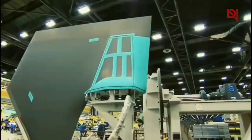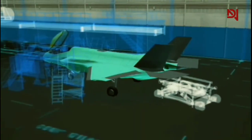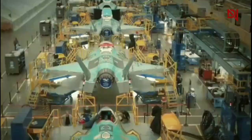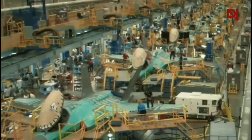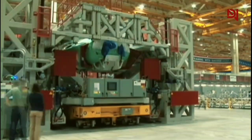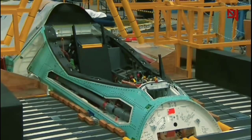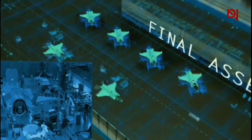Coordinating thousands of workers, ensuring a steady supply of materials, and maintaining quality control across such an expansive facility requires meticulous planning and execution. At the heart of this manufacturing marvel lies the mile-long production line. This carefully orchestrated assembly process begins with the construction of the aircraft's frame and progresses through various stages of component integration. As the F-35 moves down the line, it gradually takes shape.